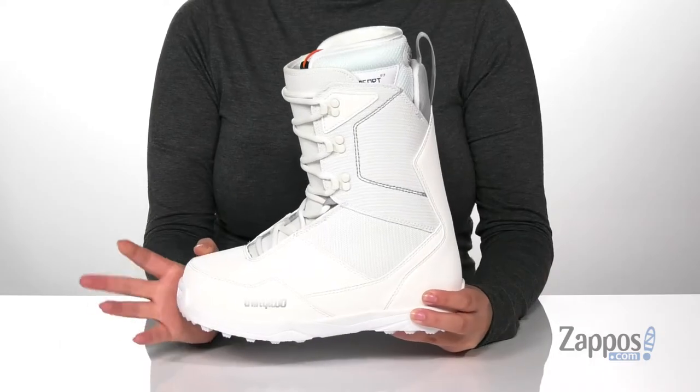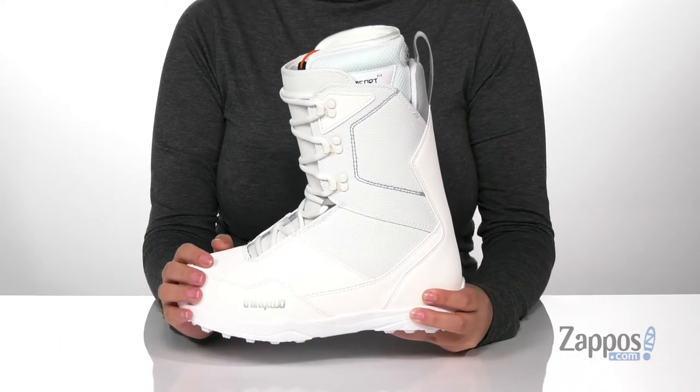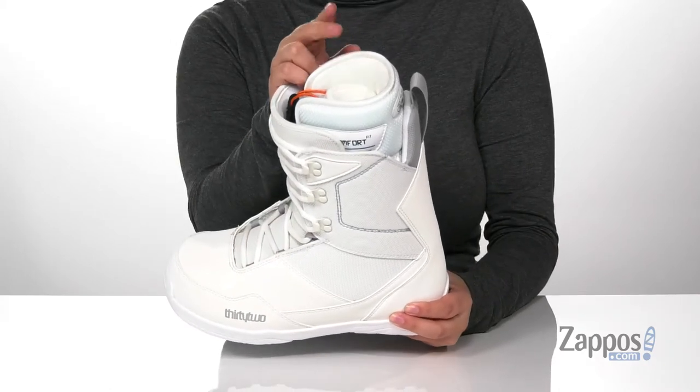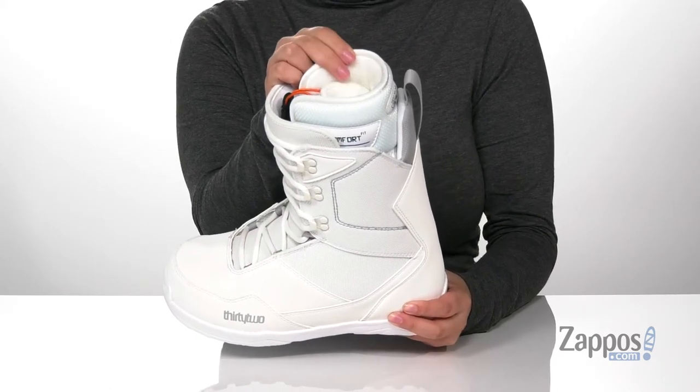Hey y'all, it's Katerina from Zappos and I'm gonna show you this style by 32. You'll ride in style and comfort with these snowboarding boots. They have a textile and synthetic upper with a fleece collar and a textile inner lining that is cushioned for comfort.